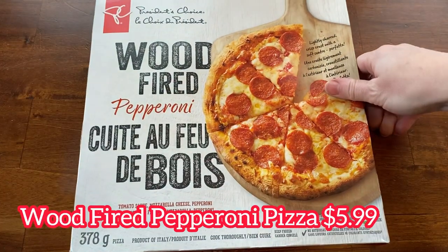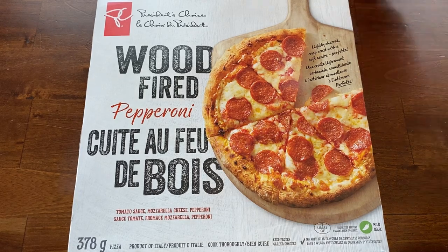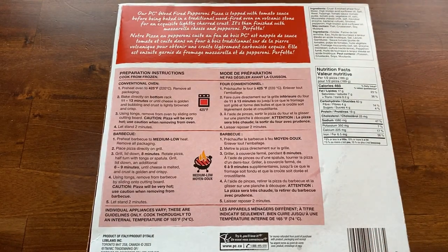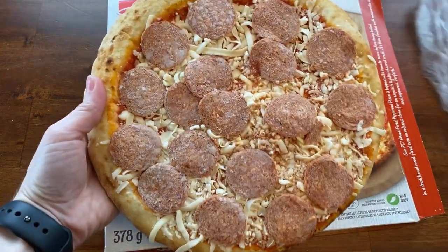Here we have the wood fired pepperoni pizza for $5.99 — it's 378 grams and 460 calories for half the pizza. One interesting thing about this pizza is that it's imported from Italy. The box says it's lightly charred with a soft center, topped with a tomato sauce, and baked in a traditional wood-fired oven on volcanic stone. You can bake it directly on your bottom oven rack or on the barbecue.